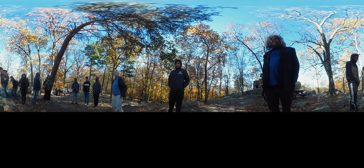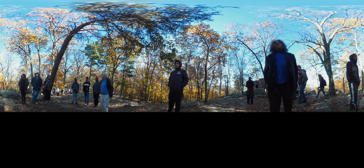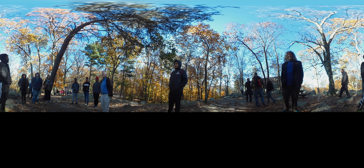Here at the summit, or close to the summit of Sugarloaf Mountain, is the highest point in Maryland's Piedmont. Now, this quartz rock — quartz sandstone — is nearly 100% quartz.